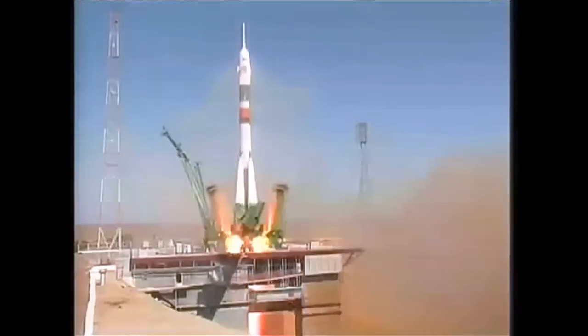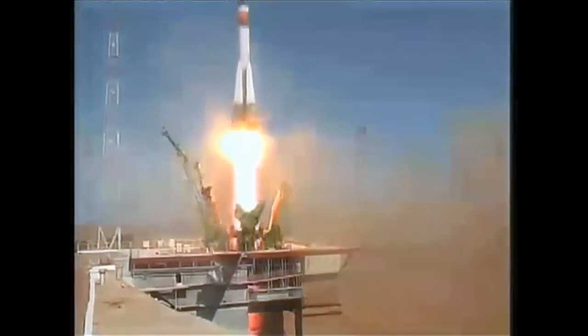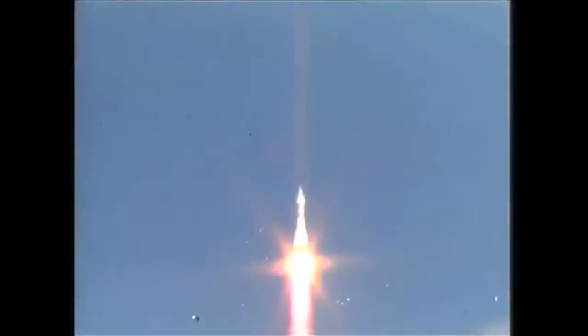And liftoff. Liftoff of the Soyuz rocket, as Jeff Williams, Max Zareyev, and Guy Laliberte begin their journey to the International Space Station.